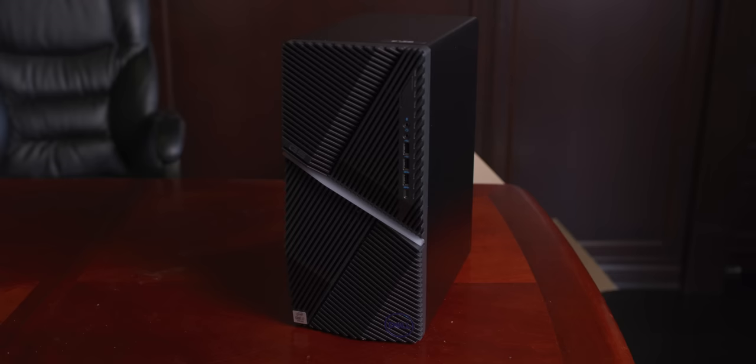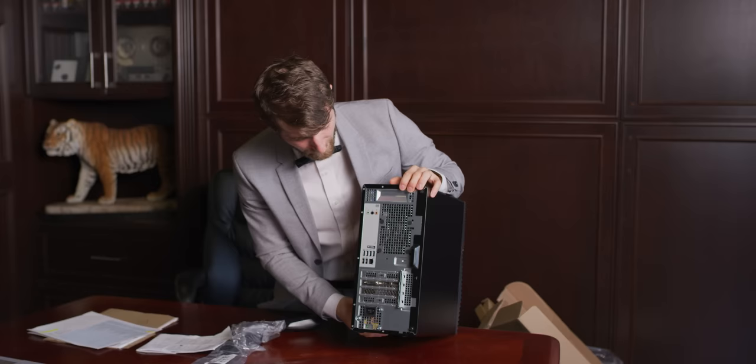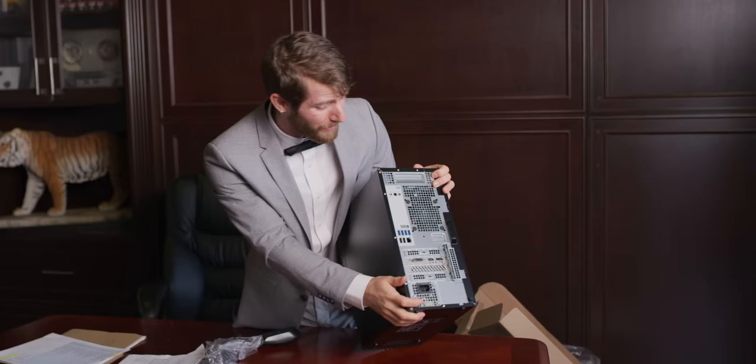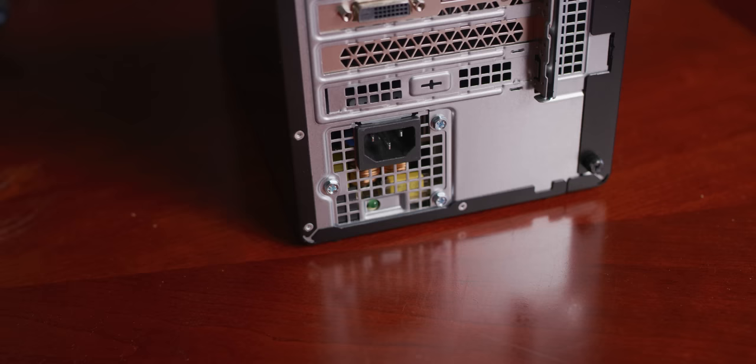Without asking, Dell went with a mid-tower case, and from a cost perspective that makes sense. As you shrink components down they tend to get more expensive, and as you get bigger there tends to be more raw material involved. So MATX is a good middle ground from a manufacturing standpoint. But there's almost nothing I look at about this and think 'gaming.' Look at this weak cooling on the back - an 80 millimeter fan. When's the last time you saw an 80 millimeter fan unironically in a brand new computer?